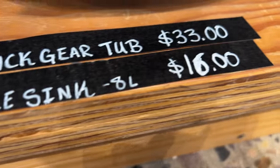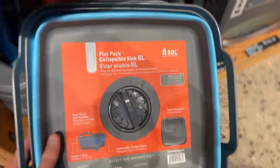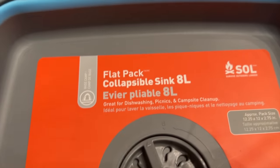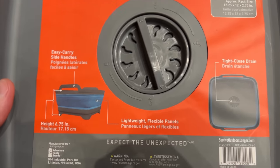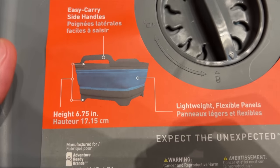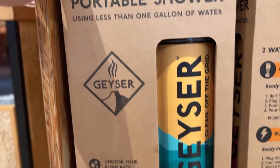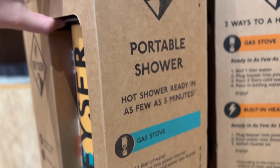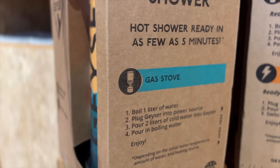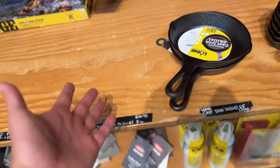They also have this sink here. I never thought I would need one, but I got one recently to wash vegetables and fruit at camp, and it actually makes a huge difference. This one here is an 8 liter, and I think it's not a bad price — wouldn't consider it a necessity, but it would be really great to have. The next one isn't necessarily a budget item, but compared to other hot water showers, it kind of is. I'll be talking a little bit more about these in another video. They also had the Lodge cast iron, which I always recommend, but they didn't have any in stock.